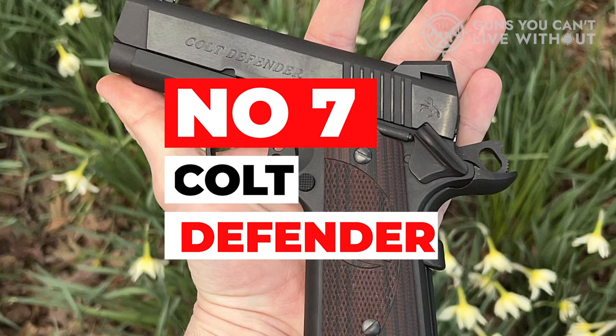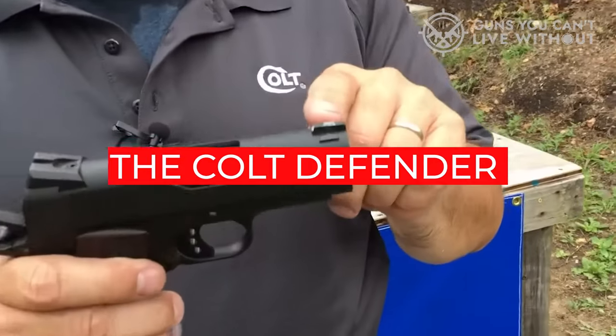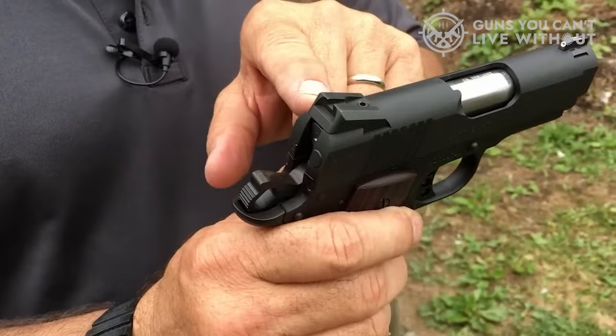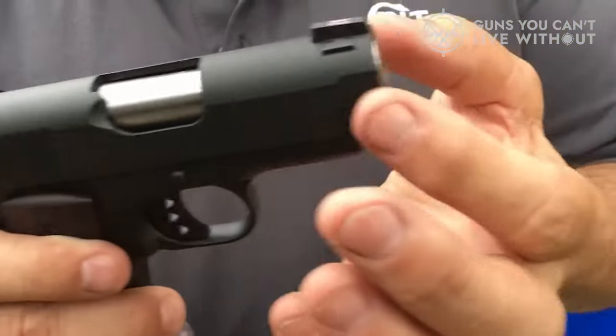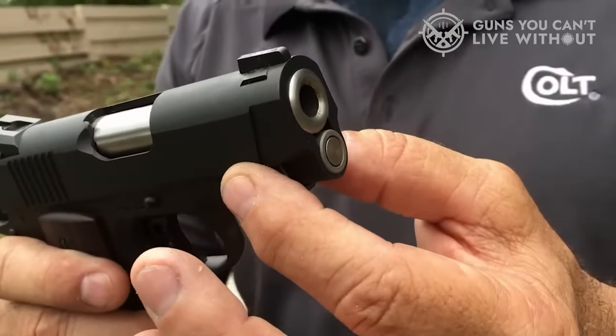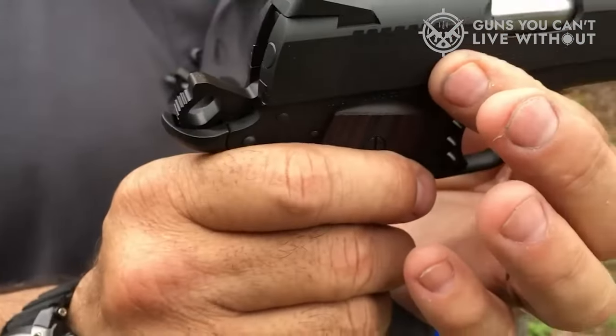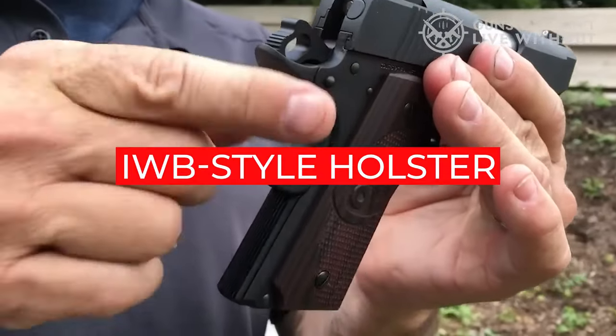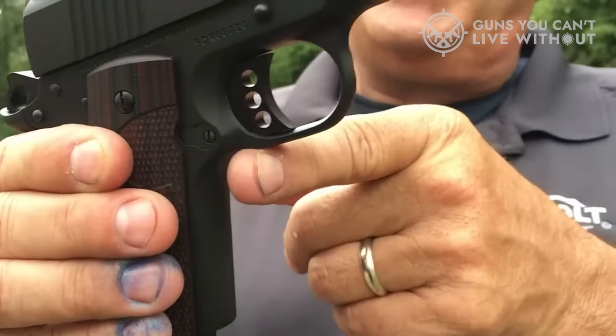Number 7: Colt Defender. The Colt Defender is the quintessential short barrel 9mm 1911. With its 3-inch coned, no-bushing barrel and stubby grip, this little gun looks like it would fit in a pocket. And at only 24 ounces, it just might. A better bet would be an IWB-style holster, or even an ankle holster.